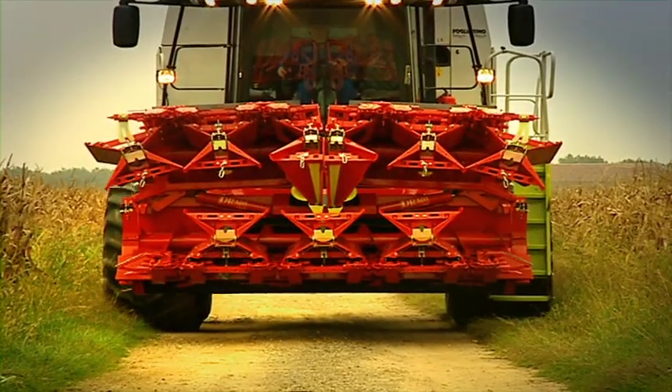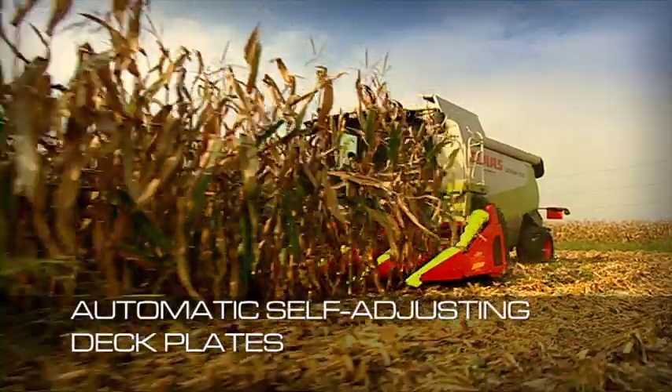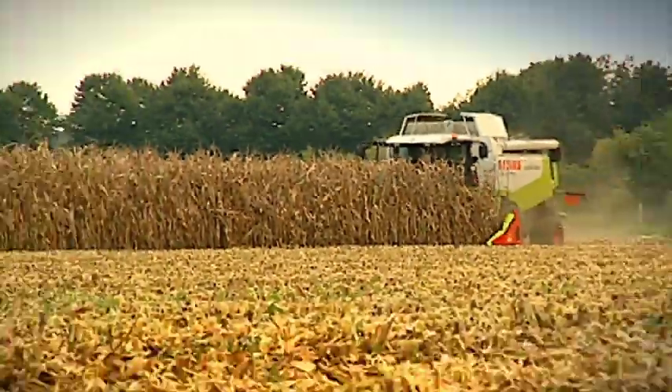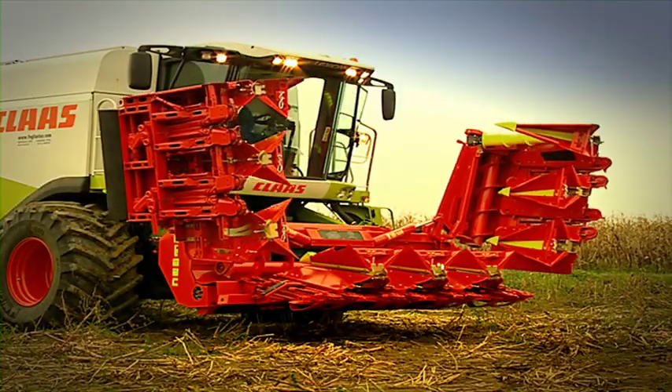Drago is unique in the world with automatic self-adjusting deck plates — an Olimac patent which allows the perfect stripping of the stalk and a complete harvest without any waste.